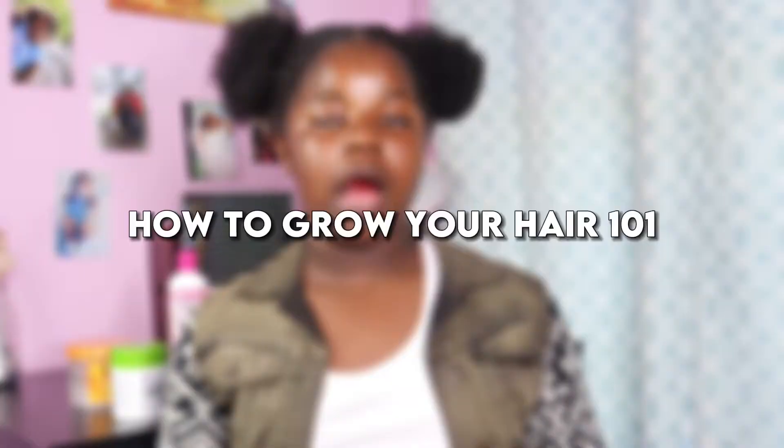Hey guys, welcome back to my channel! Today I'm going to be doing another video on how to grow your hair. Don't forget to like, comment, subscribe, and hit the notification bell so you don't miss each and every post.